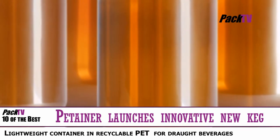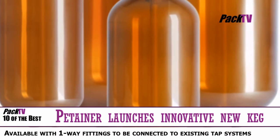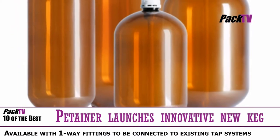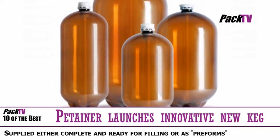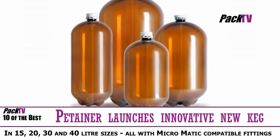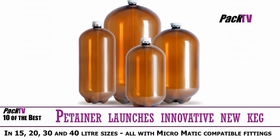Pertena has launched an environmentally responsible, economical alternative to metal kegs for draught beverages. It's a lightweight beverage container manufactured in recyclable PET, which is designed for one-way use. The keg is available with one-way, low-cost fittings which allow it to be connected to existing tap systems for draught beer. Pertena kegs can be supplied either ready for filling or as preforms which can be blown nearer the point of use, offering further environmental and economic benefits.